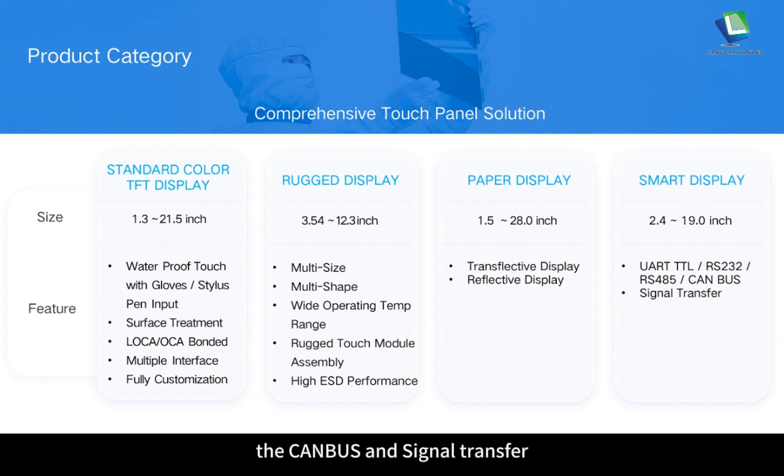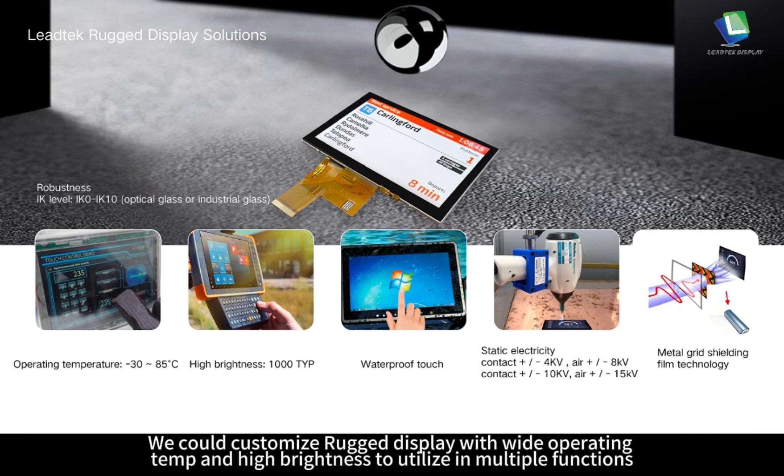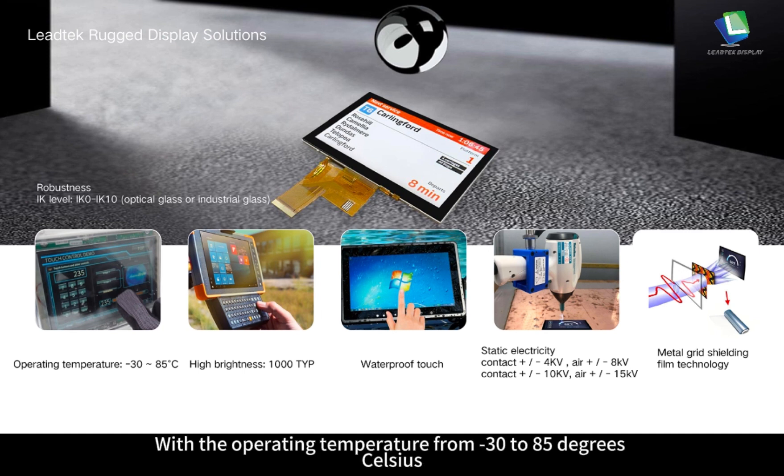Here is an example of Leitech Roger display solutions. We can customize Roger display with wide operating temperature and high brightness for multiple functions. With roughness IK level from IK0 to IK10, using optical glass or industrial glass. With operating temperature from minus 30 to 85 degrees Celsius, high brightness of about 1000 nits, and features of waterproof touch and static electricity protection, with metal grid shielding film technology.